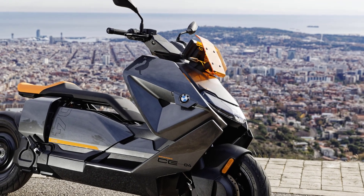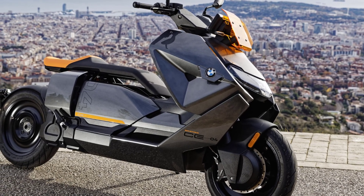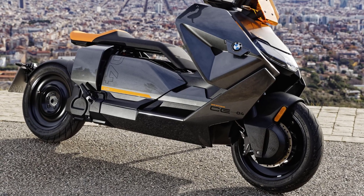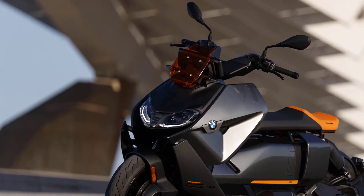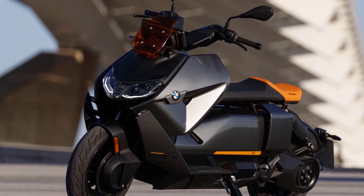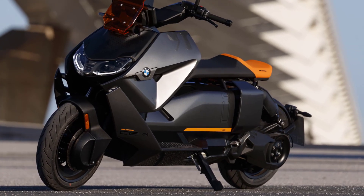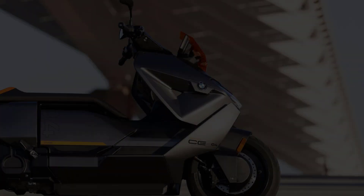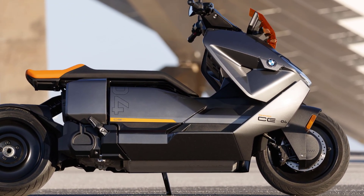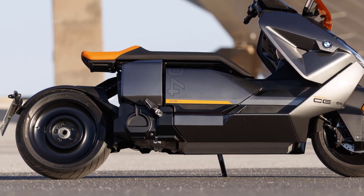With the new BMW CE04, BMW Motorrad continues to consistently pursue its electromobility strategy for urban conurbations. As the final series production vehicle of the BMW Motorrad Concept Link originally showcased in 2017 and the near-series BMW Motorrad Definition CE04 unveiled in 2020, the BMW CE04 opens up a whole new chapter in two-wheel urban mobility.